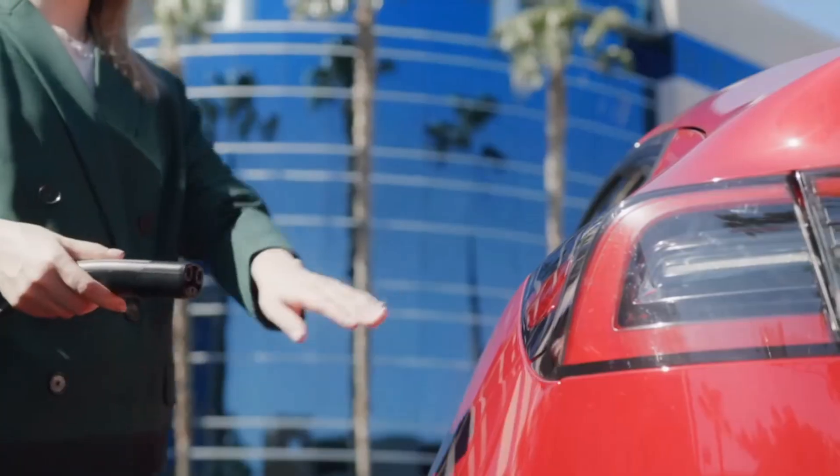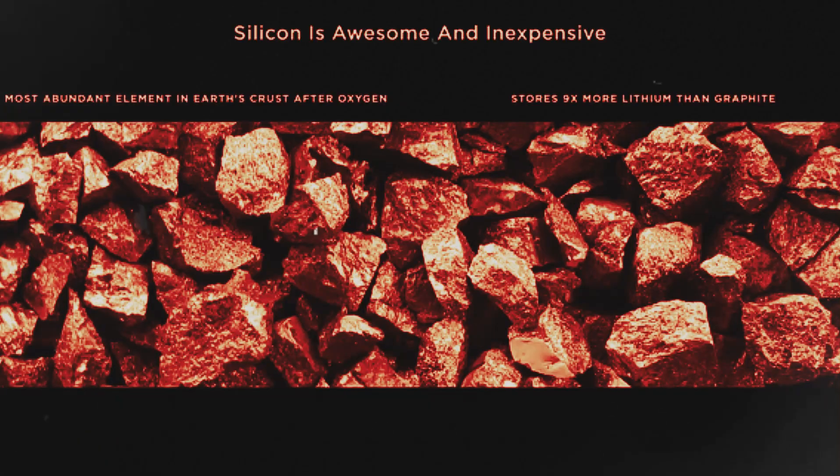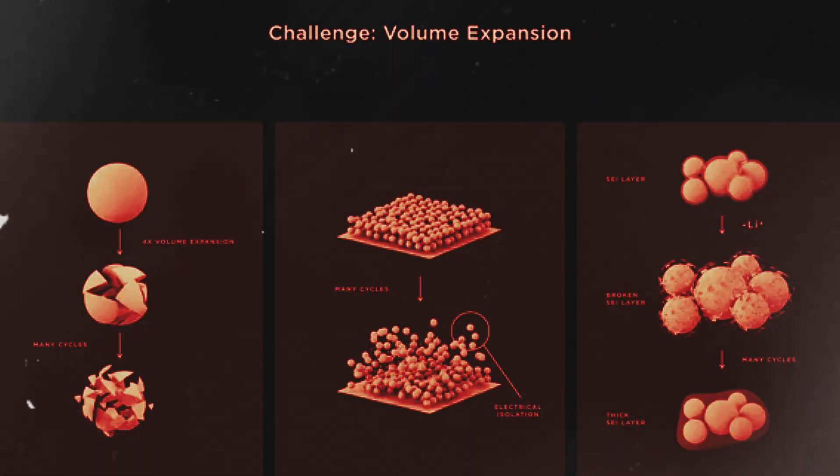What's the big deal? Well, it's all about something called silicon. Scientists have known for a while that silicon can store more energy than the graphite we usually use in batteries. The problem is silicon swells up when it's charged, which can damage the battery. But a company called Periclet Energy thinks they've cracked the code. They've come up with a special way to use silicon in batteries that doesn't cause all those problems — and it could make batteries 33% cheaper and hold 33% more energy.